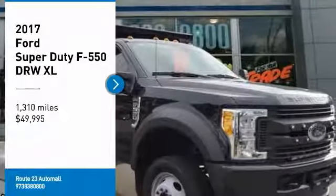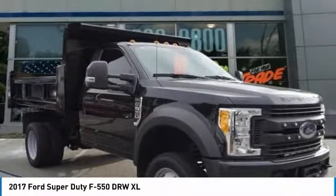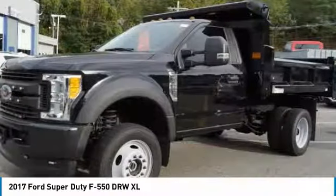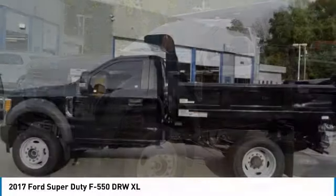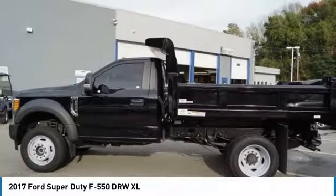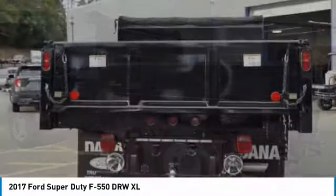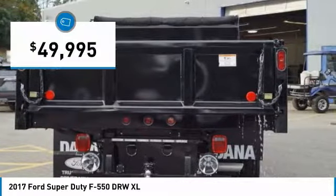Looking for the right vehicle? Check out the 2017 F-550 Super Duty. The Ford Super Duty F-550 is a real work truck built with Ford tradition for reliability, safety, and comfort. This heavy-duty work truck is ready to tackle the most demanding jobs and is priced below $50,000.